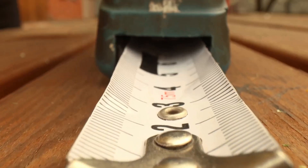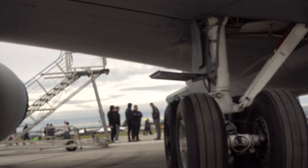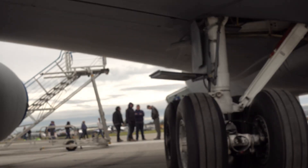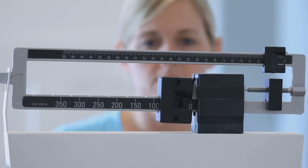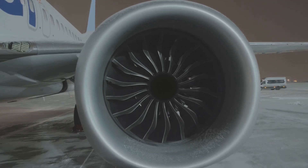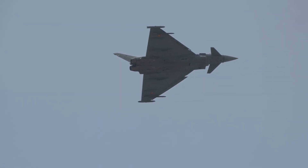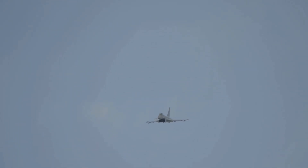The J-35A measures approximately 17.2 meters (56.4 feet) in length, with a wingspan of approximately 11.5 meters (37.7 feet) and a height of approximately 4.7 meters (15.4 feet). Its maximum takeoff weight is estimated at 27,200 kilograms (60,000 pounds), powered by two WS-13E turbofan engines. The jet has a top speed estimated at Mach 1.8, approximately 2,200 kilometers per hour (1,367 miles per hour).